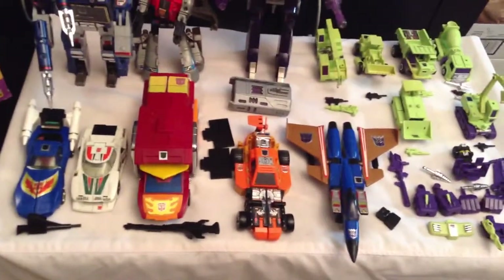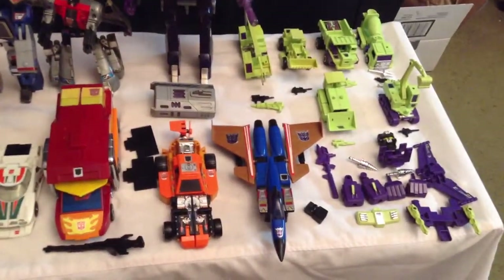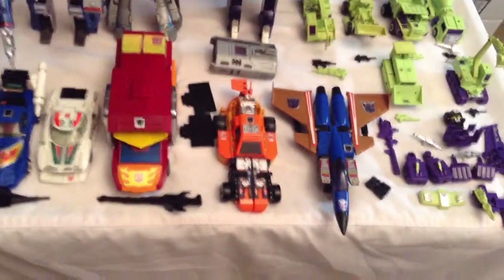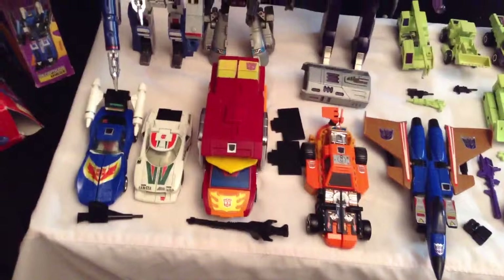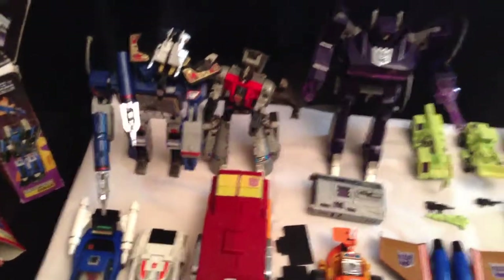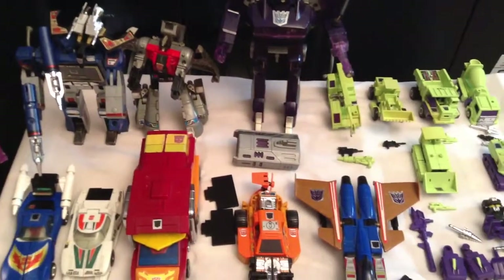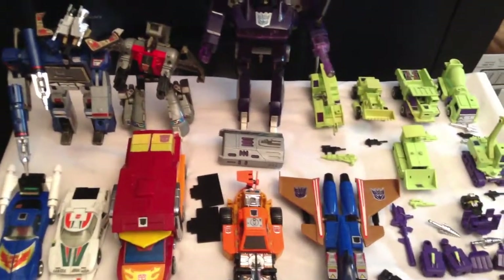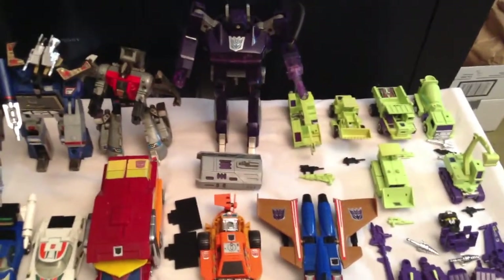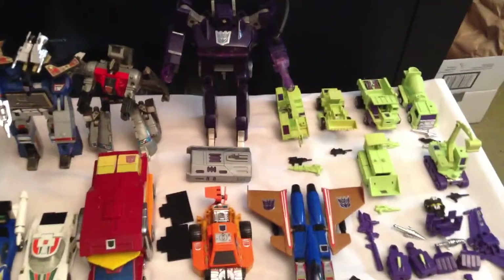Like I said a few weeks ago, I'm going to be trying to recollect all the transformers I had as a kid, and this is a great start. With this set I also got some I never had as a kid, like the Constructicons, Sandstorm, and Tracks. I'm really happy to have another Soundwave added to my collection. That's pretty much it for this collection update on my G1 transformer series — if you have any questions or comments let me know, thanks for watching!